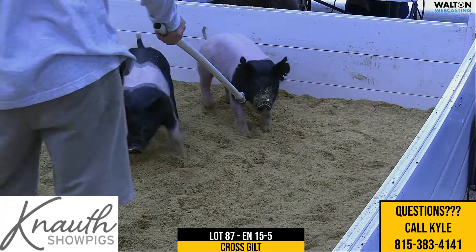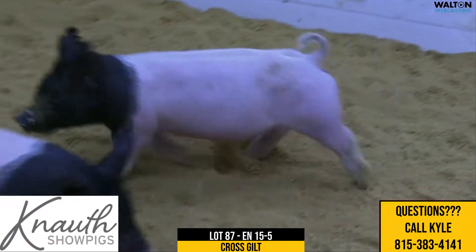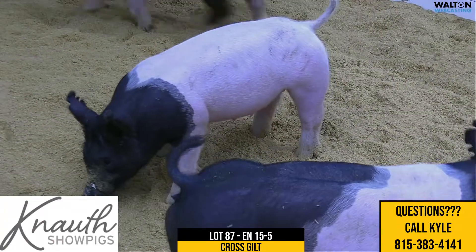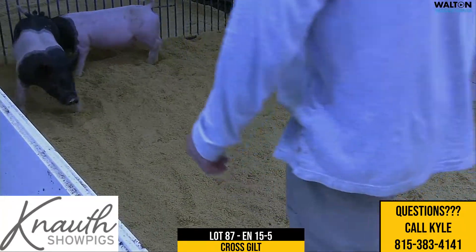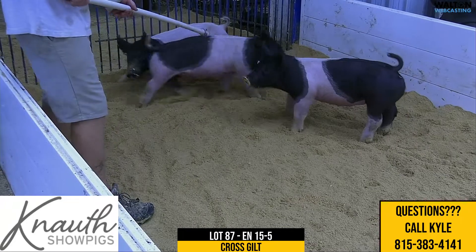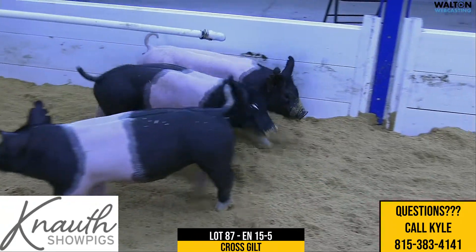Here's Lot 87, Crossbred Gilt, Ear Notch 15-5 — rightfully so, undistinct. Black-headed gilt here, definitely one that we like a great deal. She is a little bit higher strung today at least; she's running around the pen wildly.